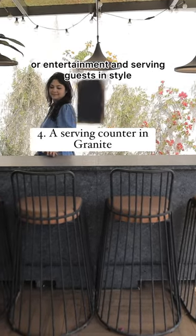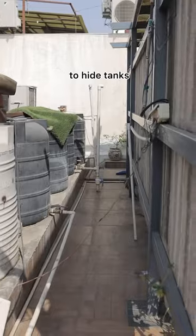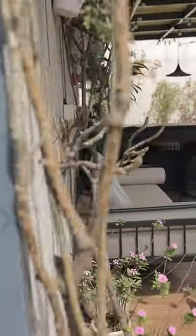Number four: a serving counter in granite for bar or entertainment and serving guests in style. And lastly, a partition to hide tanks or any services — we have used shera board in here.